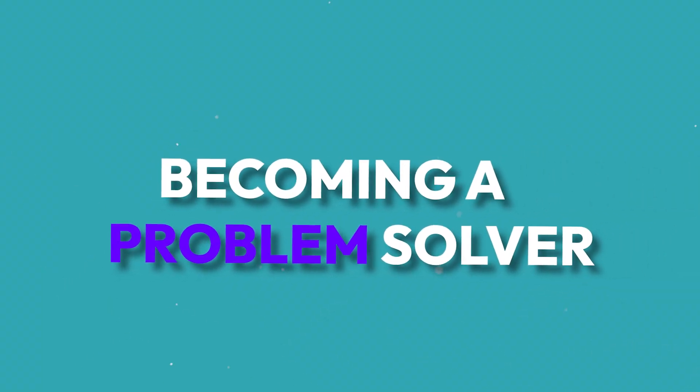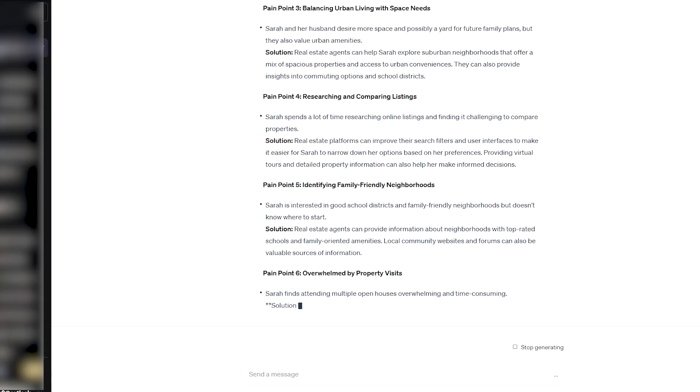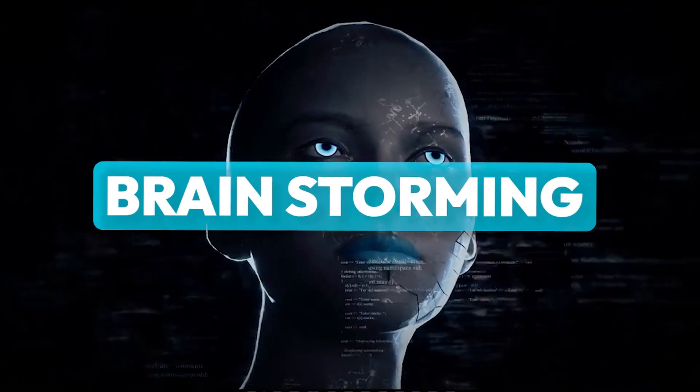That brings me to the fourth way we're able to get insane results for our clients using ChatGPT, and that is becoming a problem solver. What we are as website designers, digital marketers, and advertisers — we are all problem solvers, and typically the problem you're trying to solve is to get your client more customers. When you start to understand what painful problems your client's customers are facing, you're able to ask ChatGPT to give you a list of solutions you can provide. ChatGPT will always give you ideas you never even thought about, so next time you're trying to problem solve, ask ChatGPT.